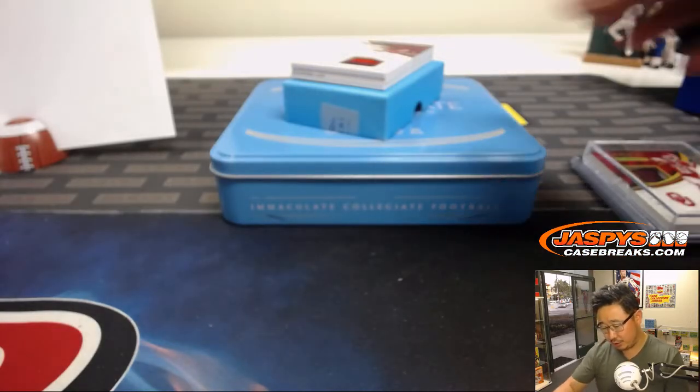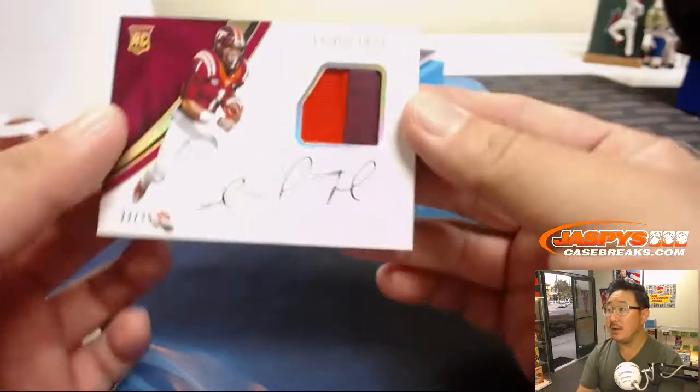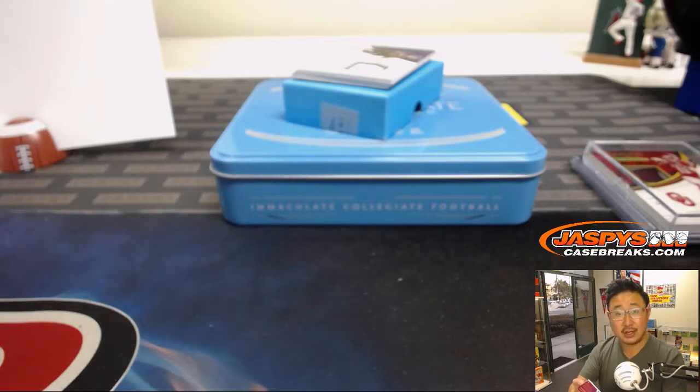The Isaiah Ford two-color jersey and autograph is 22 out of 25. Number two, Reggie. There you go, Reggie.